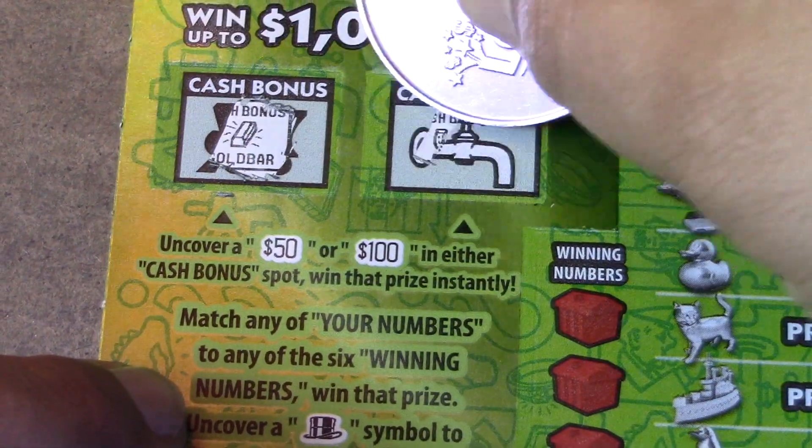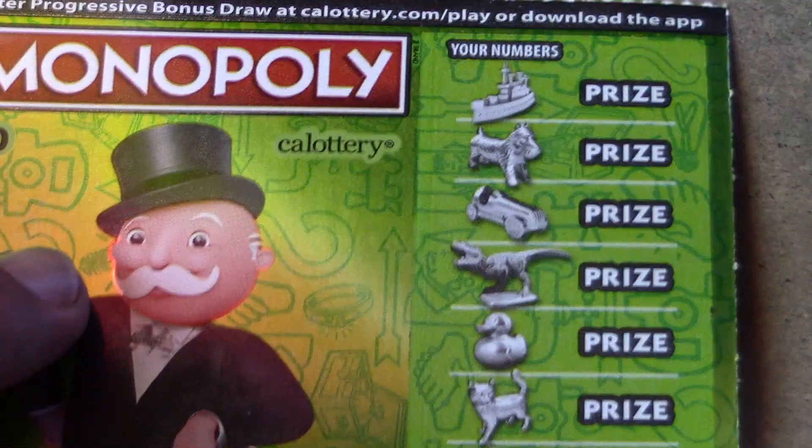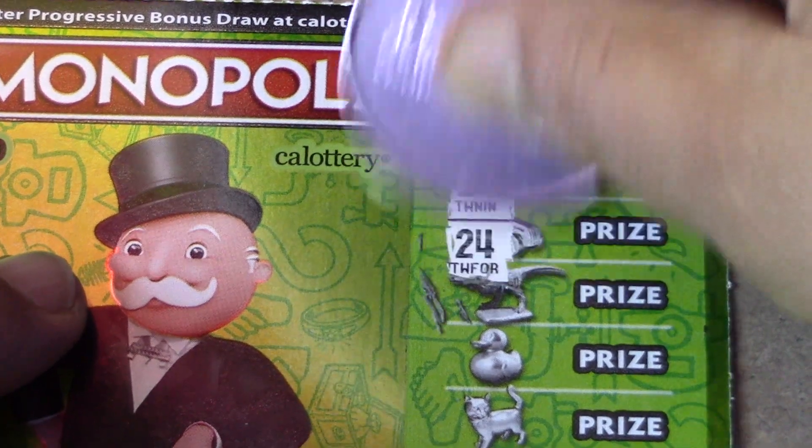A gold bar and a horseshoe — no luck on that side. But let's see if we can find something else on Monopoly ticket number 3. What a way to start off the tickets!